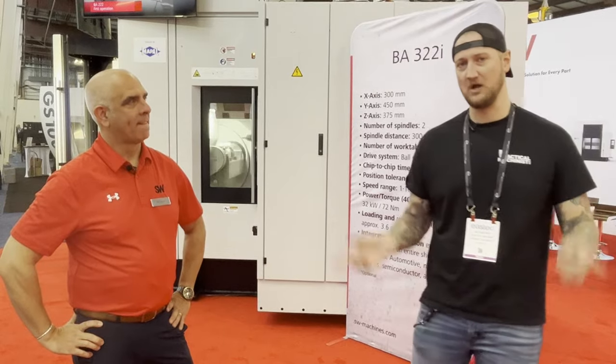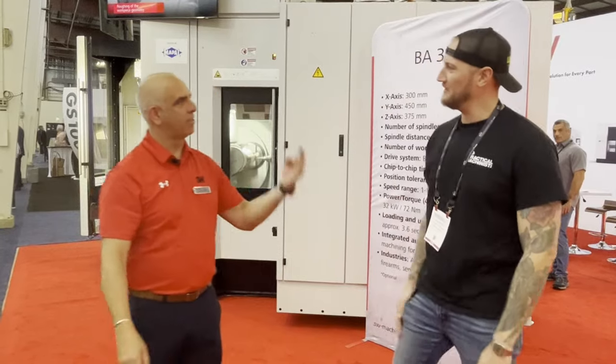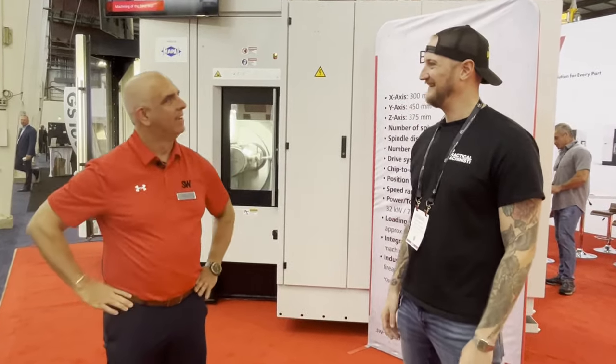Today, to start our coverage of 2023's East Tech here in West Springfield, Massachusetts, we're stopping in at SW Machines with my friend Kirk. Kirk, good to see you again. Ian, always good to see you. Thank you very much for having us. I think it's East Tech — IMTS, back to East Tech. Always a good time.